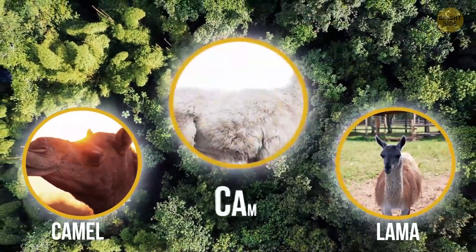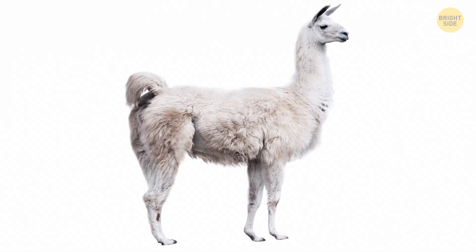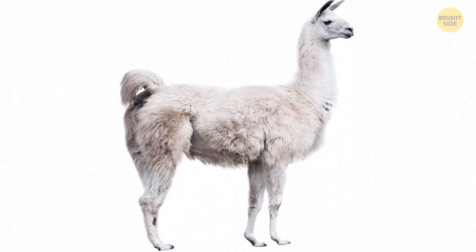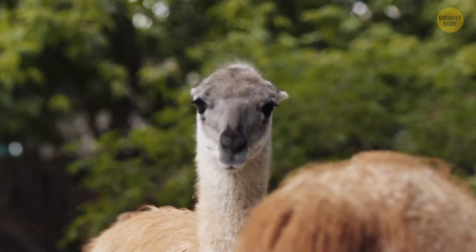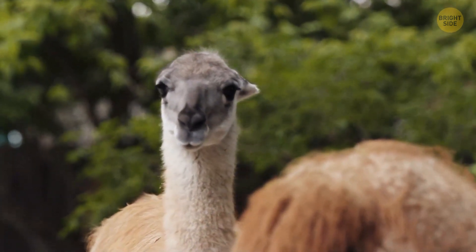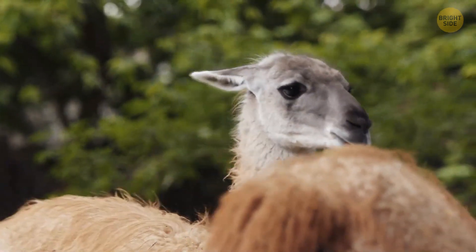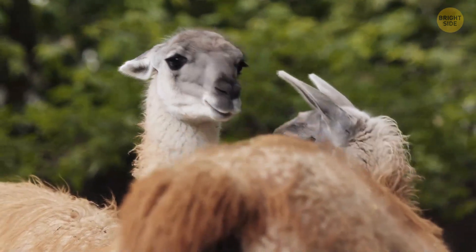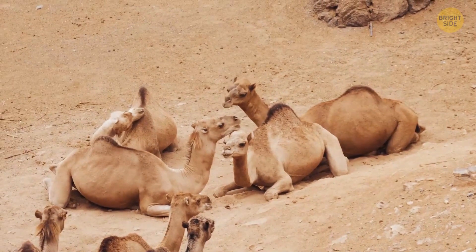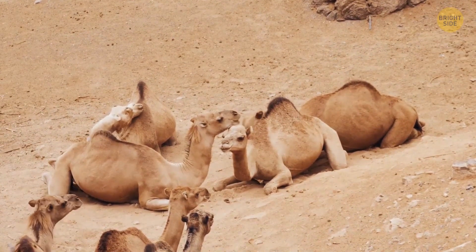When a camel and a llama get together, you get a cute little thing called a cama. Similar to the beefalo, the cama also produces the best economic traits of both its parents. The first one was born in 1998. Camas don't have camel humps — their body is covered in soft, fleecy fur similar to their llama side of the family. They can drink big amounts of water at a time, so they can survive with almost no water at all for pretty long periods.